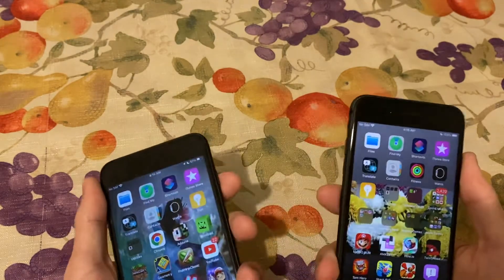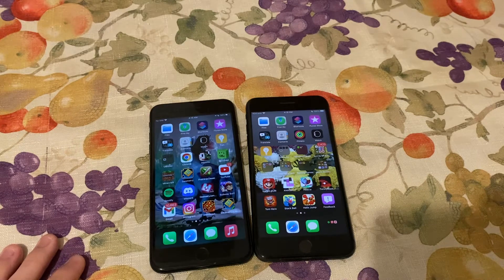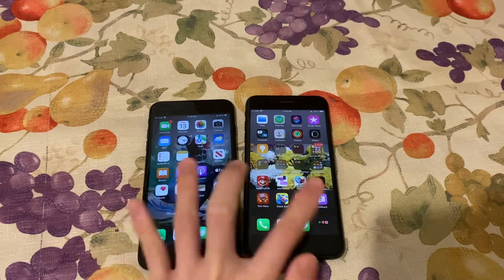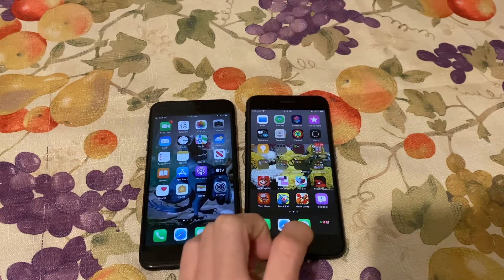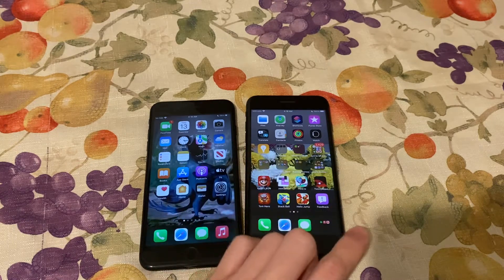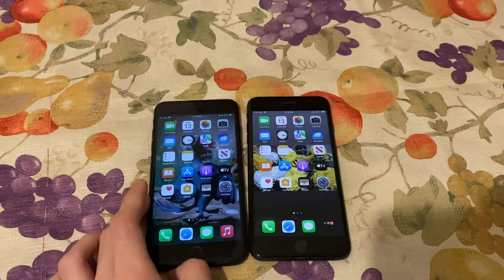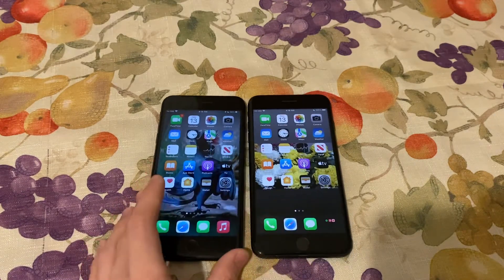If you still want a plus-size iPhone that can run the latest iOS version, I would suggest getting an iPhone 8 Plus. I know the iPhone X series has bigger phones called Max, and there's the 11 Pro Max, 12 Pro Max, 13 Pro Max, 14 Pro Max, and also the 14 Plus which is kind of the same size as the 14 Pro Max. But this still feels like a big plus-size iPhone nowadays.